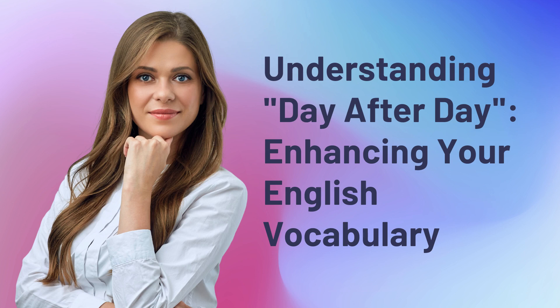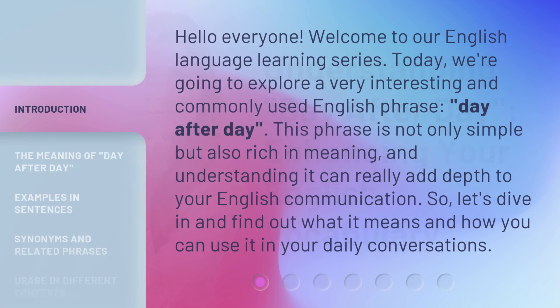Understanding day after day — enhancing your English vocabulary. Hello everyone, welcome to our English language learning series. Today, we're going to explore a very interesting and commonly used English phrase: 'day after day.' This phrase is not only simple but also rich in meaning, and understanding it can really add depth to your English communication. So, let's dive in and find out what it means and how you can use it in your daily conversations.